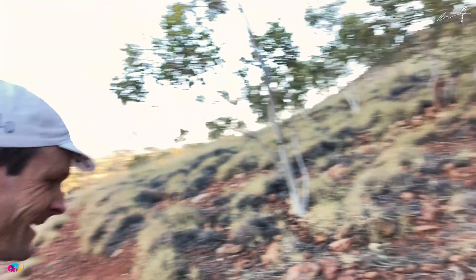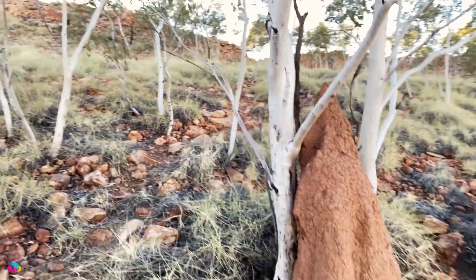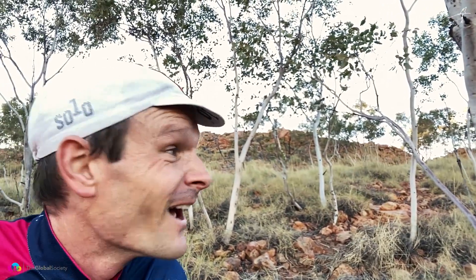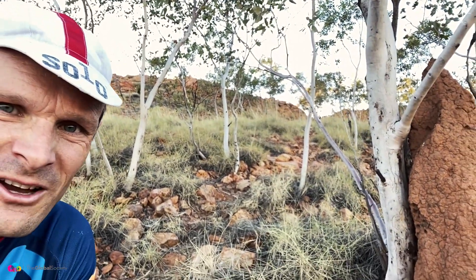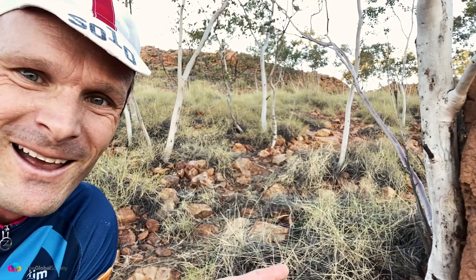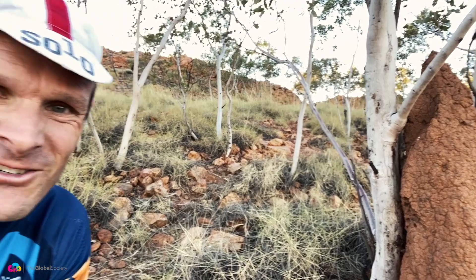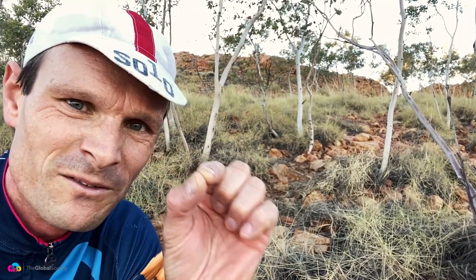Here's another example: a termite nest destroying that tree — two organisms in this fight for survival. Who's right? Termites or the tree? That's an interesting question, isn't it? But they're both on that coin of life.